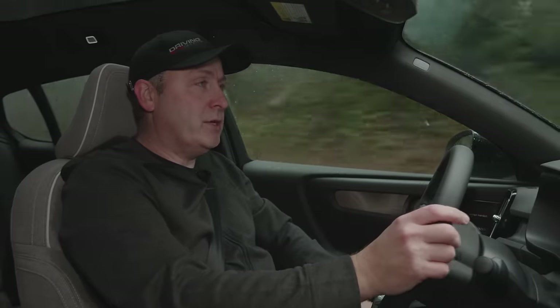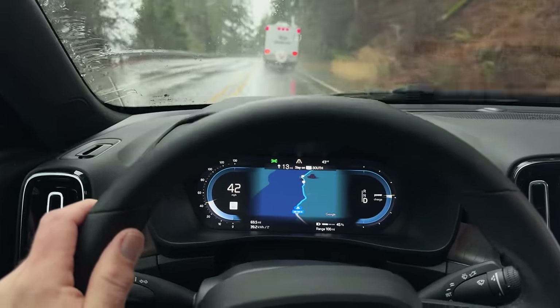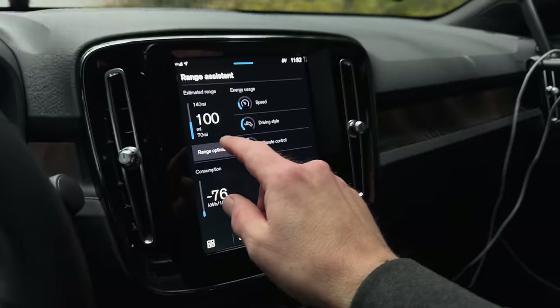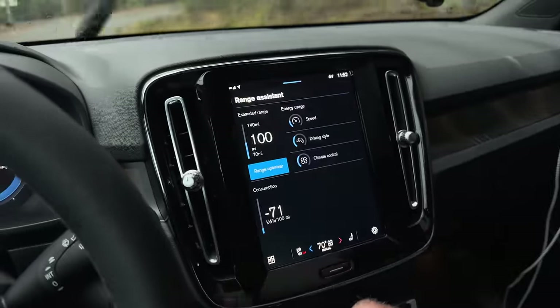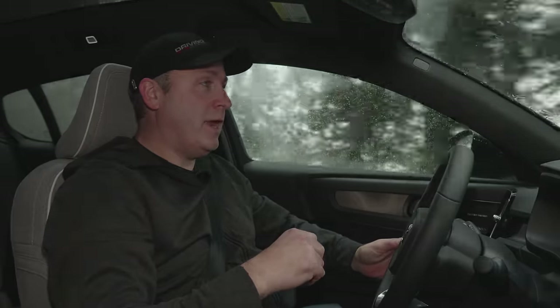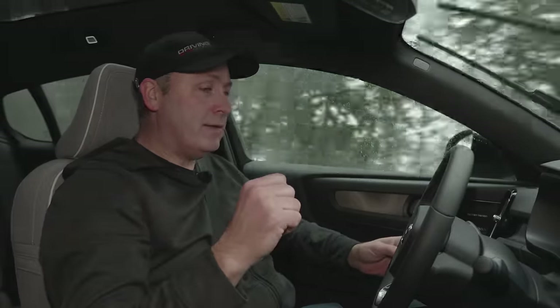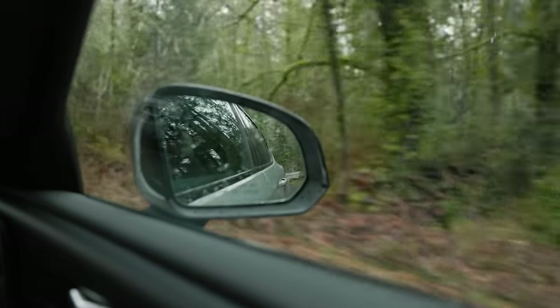Running back toward the charger with 100 miles of range remaining. There's a range optimizer in the software telling me the vehicle will maximize range by limiting climate control functionality. Accepting that, it now shows a range of possibilities between 70 and 100 miles.